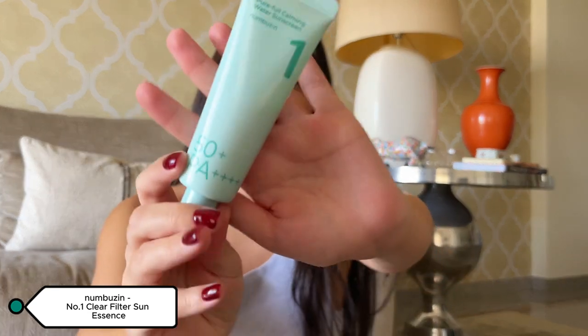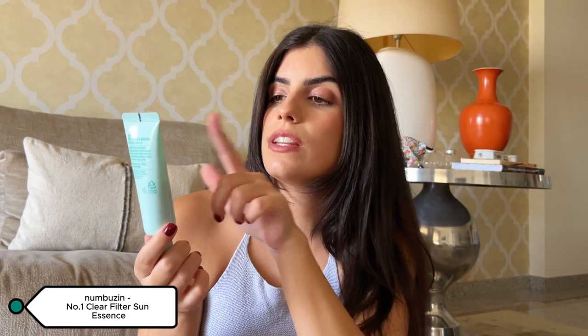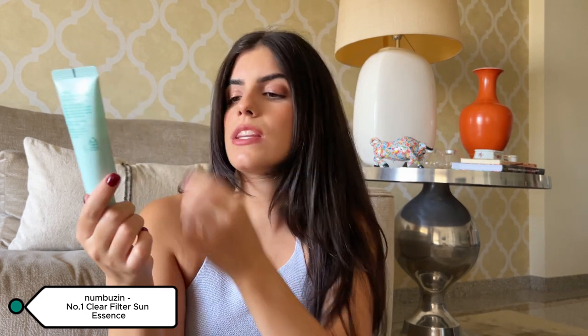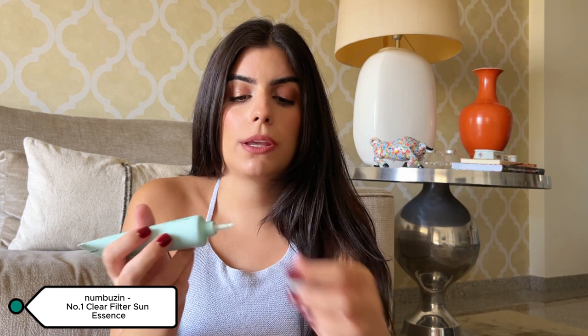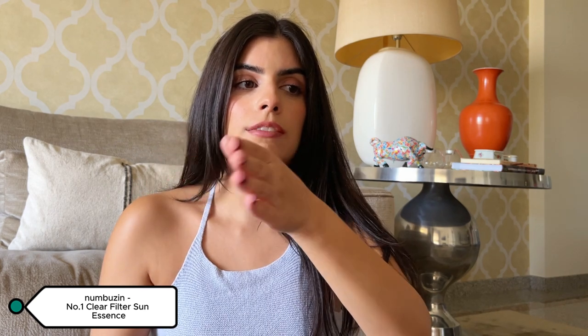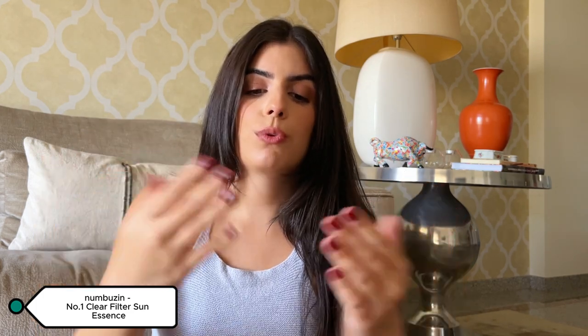This is from Numbuzin — it's a Korean brand and I got it from YesStyle. This is the Pure Full Calming Water Sunscreen, number one, SPF 50+ PA++++. I love this so much because it spreads so easily — check it, done, no white cast.